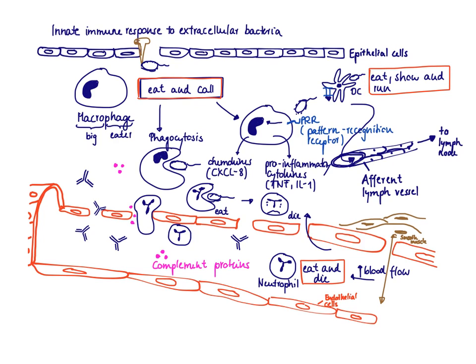The dendritic cell is also a good phagocytic cell — it eats up the bacteria — but then it likes to show what it has eaten. It shows it via the MHC class II molecule; it's an antigen-presenting cell. Then it runs off via the afferent lymph vessel to the lymph node to initiate an adaptive immune response, where it presents its antigen and tries to find a T cell that recognizes it via the T cell receptor.